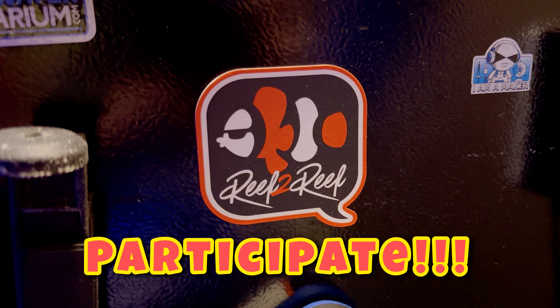And number three: make sure you're looking at your tank. I know this one sounds kind of silly, but a lot of people don't look at their tank every day — they're busy, they got a million things going on. But if you run into a problem, you're not going to know it if you don't see it.